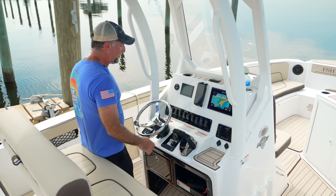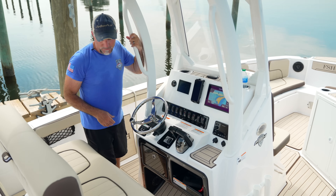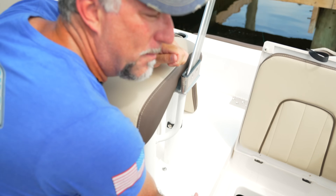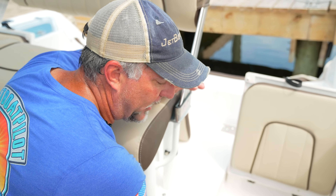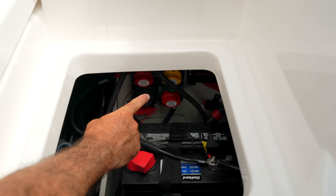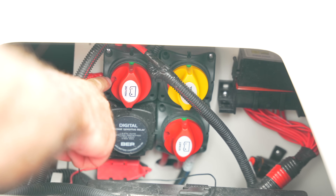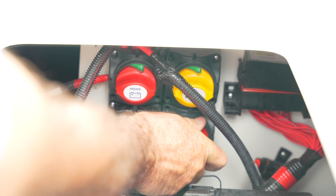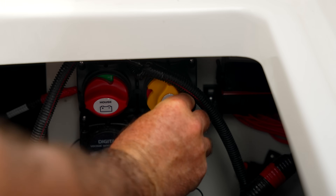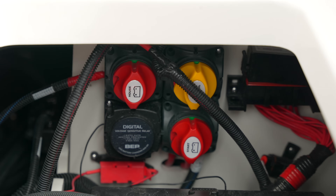Electronic throttles are built in. You can press a button on the dash to go to a single throttle mode where one throttle controls both engines. There are dual batteries: a house battery and a start battery. Use the house battery when you're at the sandbar playing the stereo; use the start battery when you're getting ready to start the engines. Selectors on the back wall are labeled start, house, and emergency parallel — combine them if one battery is weak. Green notch means batteries are on. When putting the boat to bed, switch everything off to save the batteries.